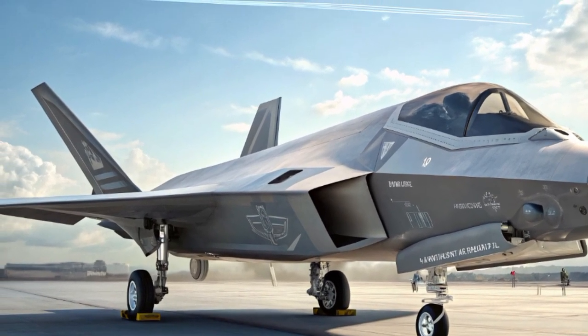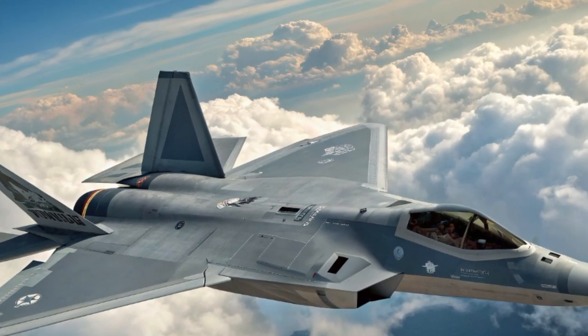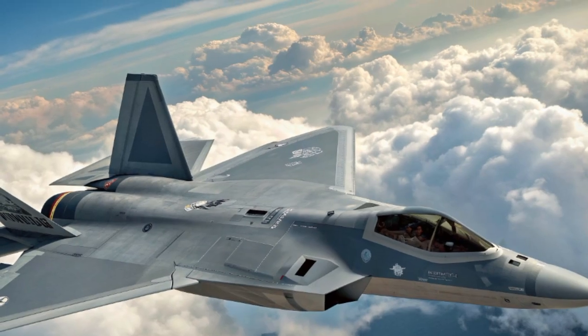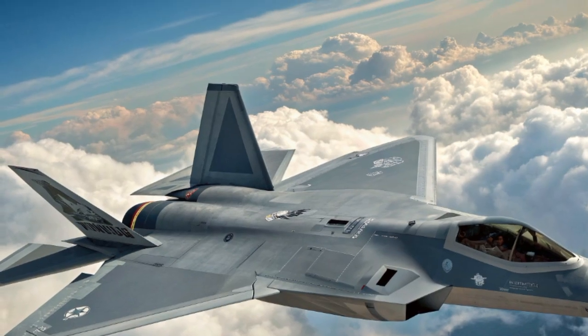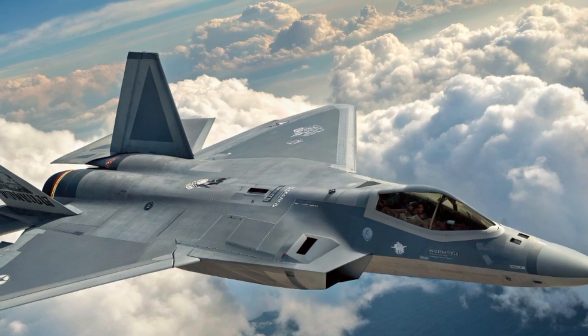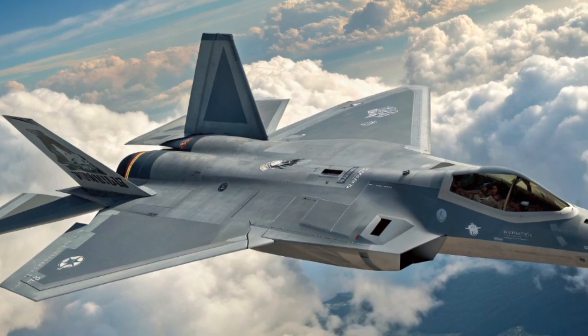At first glance, the aircraft's design tells a story of radical stealth. Boeing has focused on a tailless configuration, giving the jet a futuristic silhouette optimized to minimize radar signature from every angle. Without vertical stabilizers, the aircraft reduces one of the biggest radar-reflecting surfaces, creating a sleek delta wing shape.